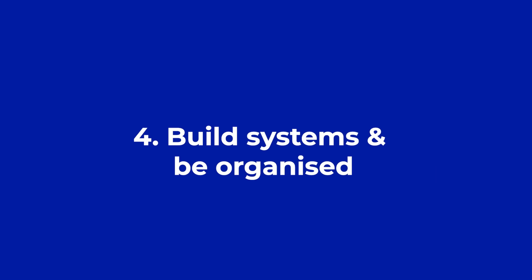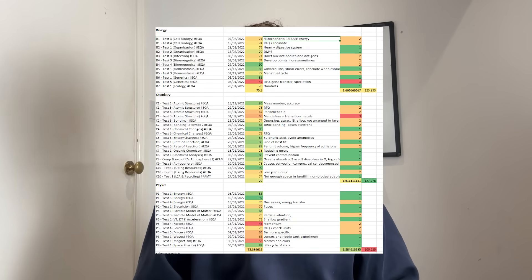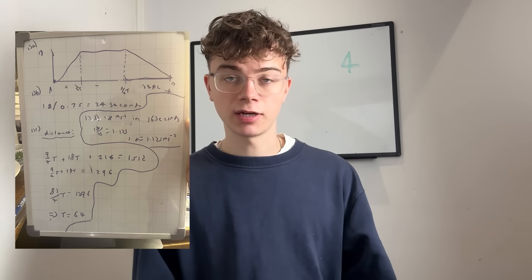Finally, you need some sort of organisation system for your revision — this is very personal, but what I used was a planner and a spreadsheet in Excel. I was very on top of which subjects I needed to revise more, because revision should be focused on your weak areas. Every Sunday I was planning the week roughly, staying flexible, but always having some system. It can't be random revision here and there — you've got to be consistent and organised. Every day I was also doing maths questions.